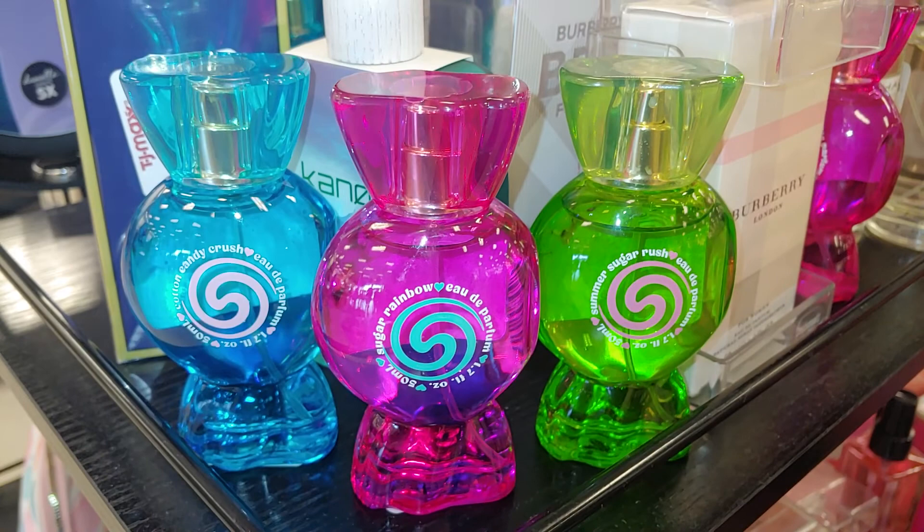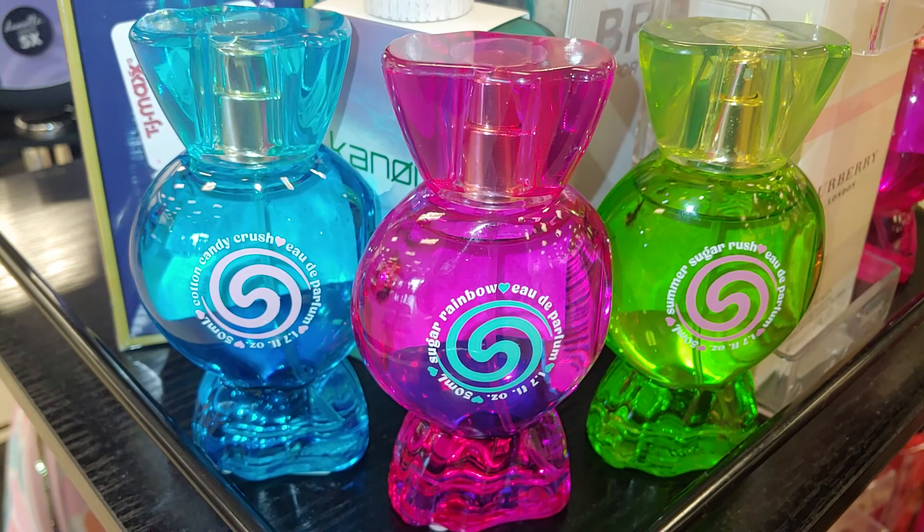Welcome to my channel — my Pink Candyland channel. I'm Sandra Pinkstar and I'm here at TJ Maxx. Let's see what they have here. I'm also Halloween hunting.